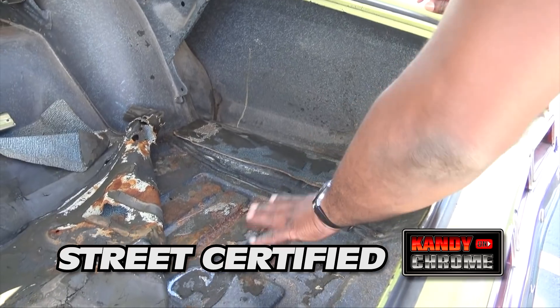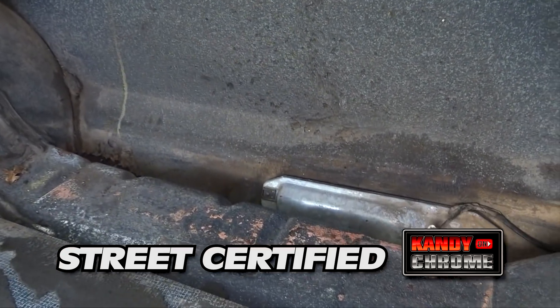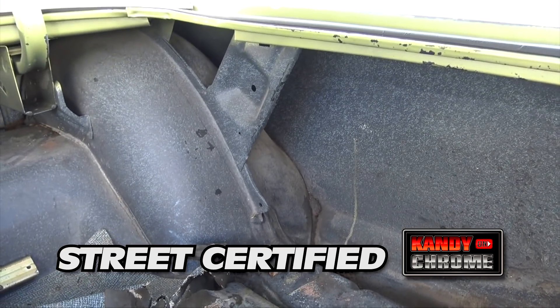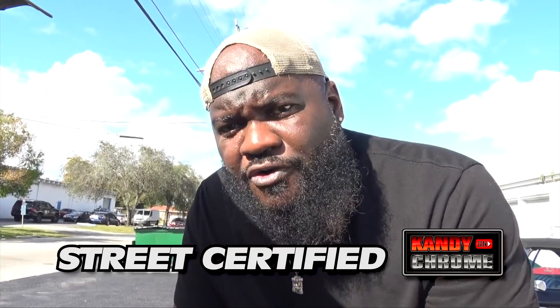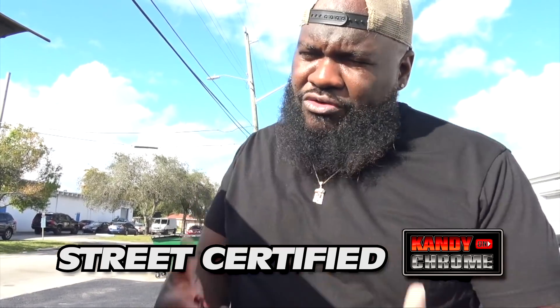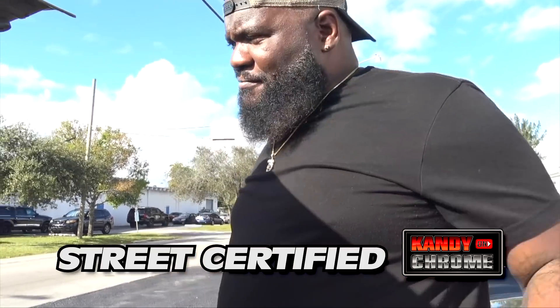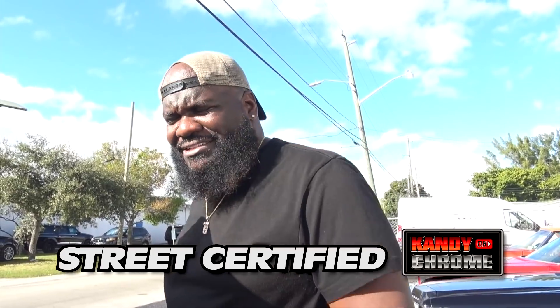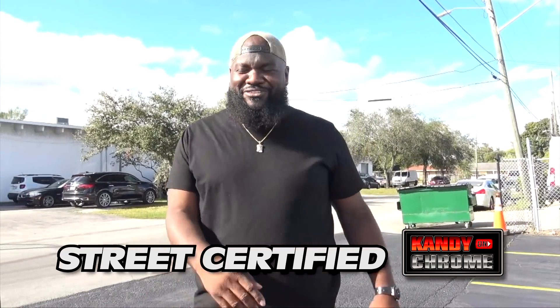Now we're looking at the trunk pan — you see surface rust, not rust, surface rust. You can see the original form of the car. All the quarters are original, everything is original, never been molested. This is how you're supposed to get an old school car — don't have to be a '71, '72, '73, just any old school. Get it in its original form, then you do what you got to do to make it look good. Just don't buy it caked up, and if you don't know, make sure you ask. You can also hit me up in the DM and let me know — if you're about to purchase something, I'll tell you what to look for.